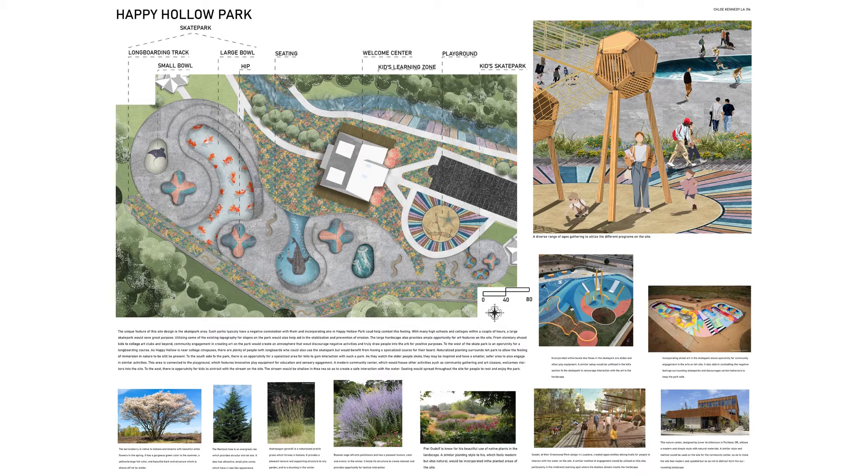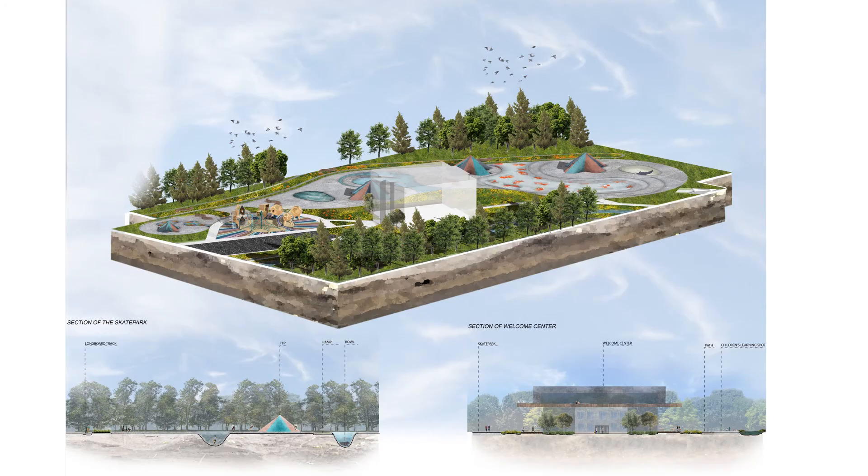As one can see in this axonometric view on the next slide, the trees and vegetation act as a backdrop for the skate park. The section of the skate park at the bottom shows the extent of elevation change and different opportunities within the park.